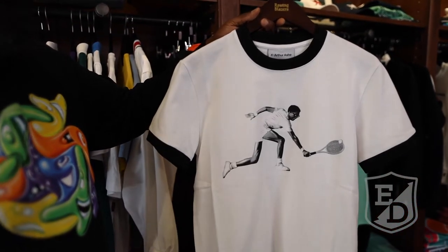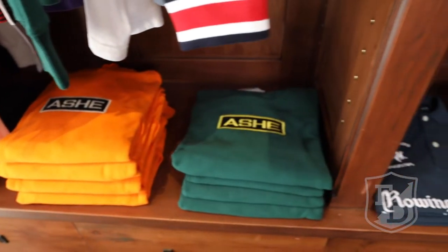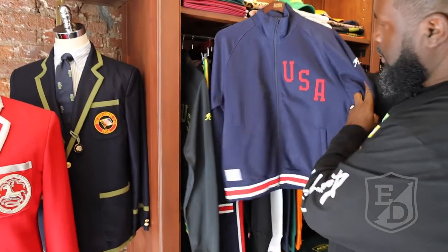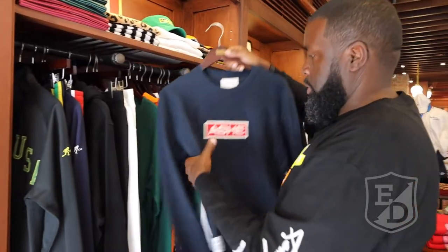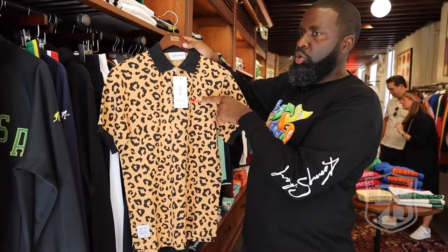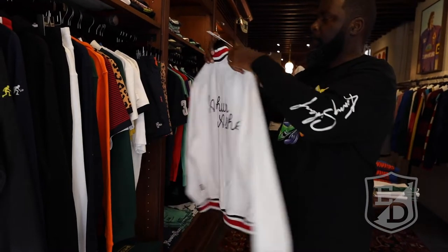We got to see the new Arthur Ashe collection. Arthur Ashe is an icon, a sports legend, just an American icon. And the line is clean. It really pays homage to Arthur Ashe — just the polos, the tracksuits, the jacket — everything is just clean and simple.